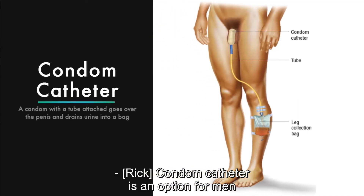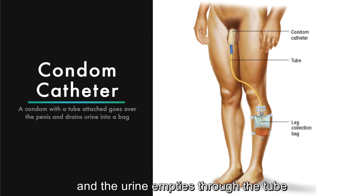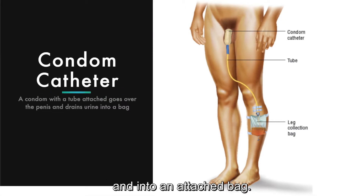A condom catheter is an option for men to empty their bladder. A condom with a tube attached to the end is worn around the penis, and the urine empties through the tube and into an attached bag.